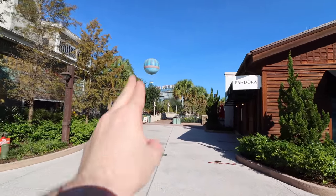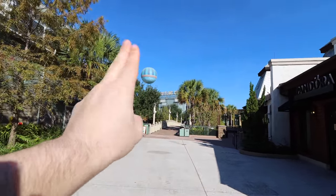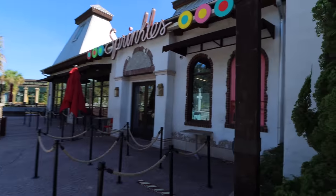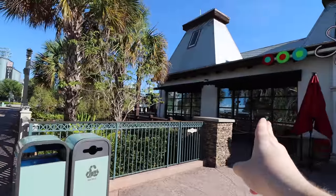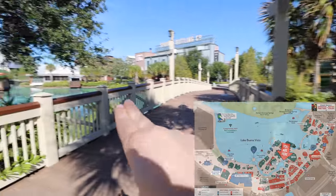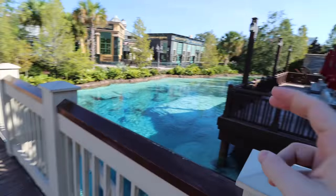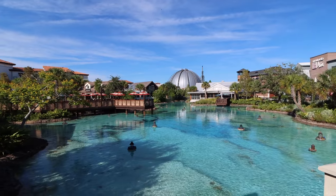Next to Frontera Cocina you can find Edward Beiner fine eyewear, and across the way from it there's Pandora Jewelry. Just before this bridge — which leads back to Raglan Road and Morimoto Asia — you've got Sprinkles, a great cupcake store. You can enjoy them inside or outside, or just walk up to the cupcake ATM and get a cupcake on the go. Love it! The waterway goes right underneath here — it's a beautiful spot for photos.